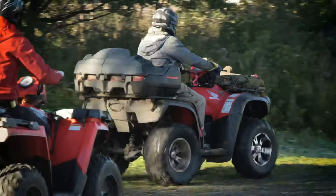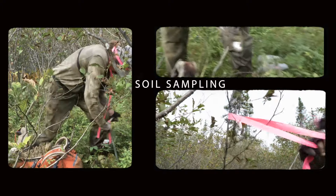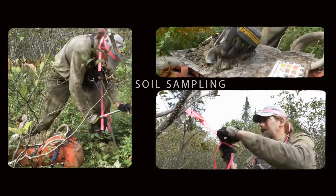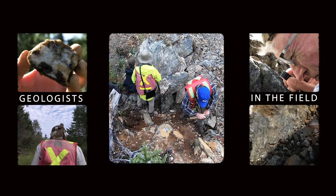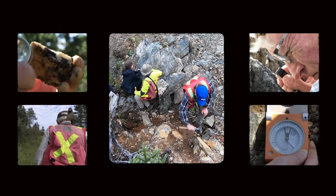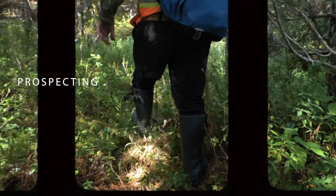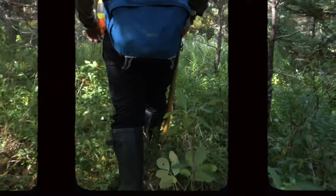Right now, we have a number of crews in the field doing soil sampling on pretty detailed spacing grids across all three of our licenses. We also have geologists out mapping and sampling the rocks, looking at the alteration and the quartz veining. And we have a prospector going around looking for mineralization, alteration, and sampling the rocks.